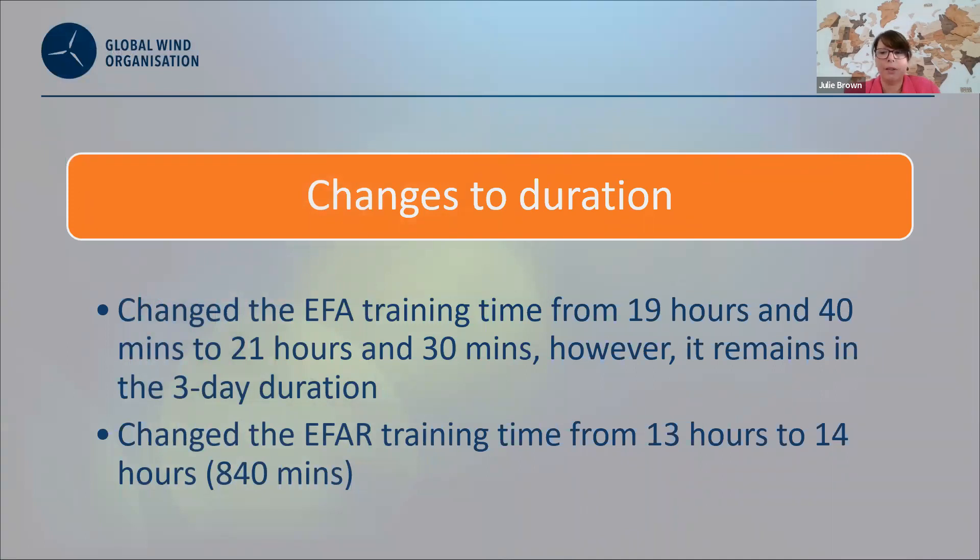To ensure we meet the requirements of many countries, including the HSC requirements for the UK, we've added content to the syllabus, and therefore the duration has changed. The Enhanced First Aid is still a three-day duration; however, the standard has now increased in time to 21 hours 30. The refresher is now 14 hours, and we must make it clear it is still a two-day duration.